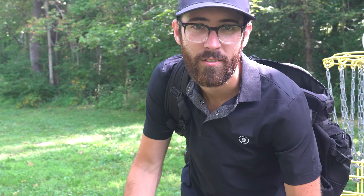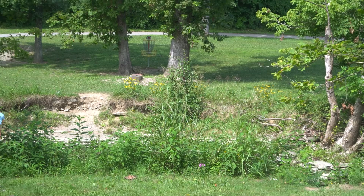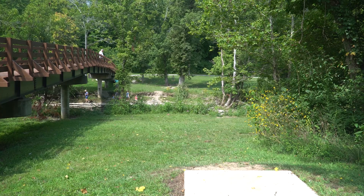Hole eight here is 175 feet right over the creek. I'm going to take a putter and just try to throw it right under the basket and miss those trees. We're safe — should have an open putt at it.